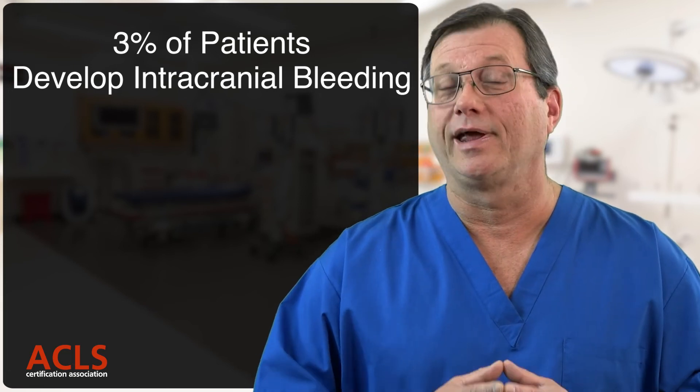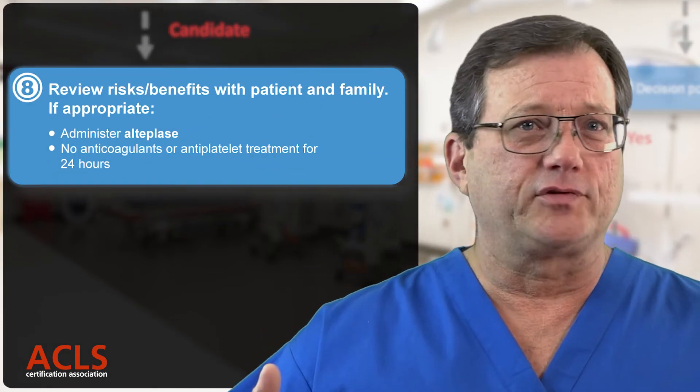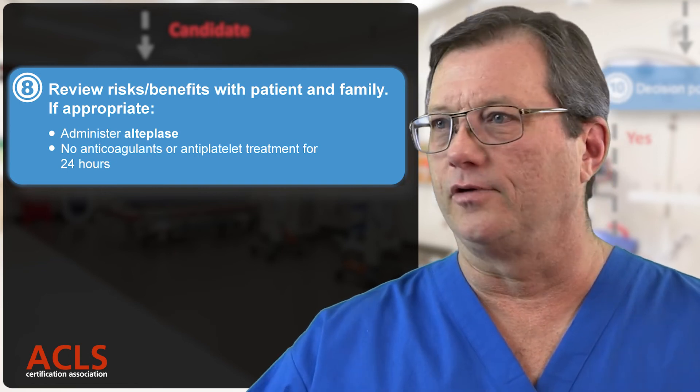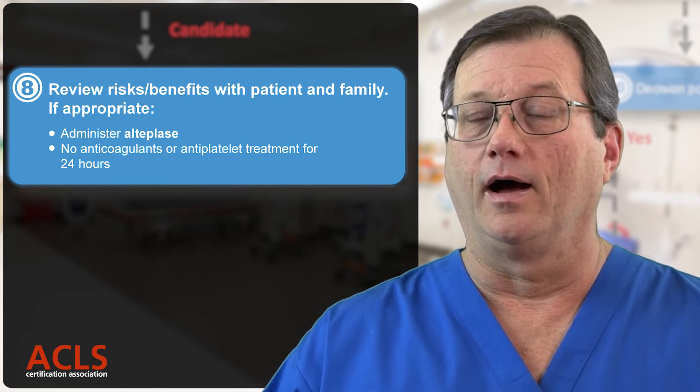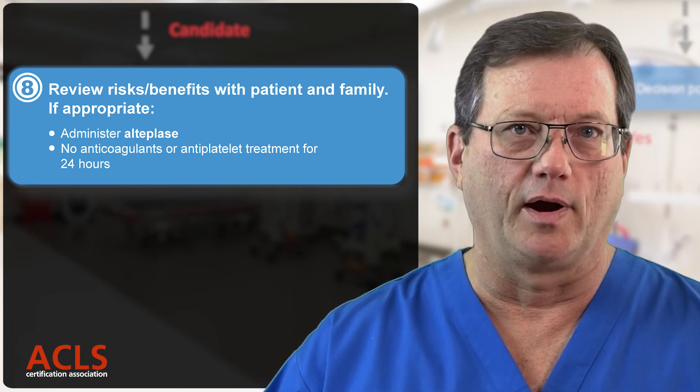After the patient has received TPA, no more anticoagulants — no heparin, no antiplatelets, no aspirin — nothing for at least 24 hours.